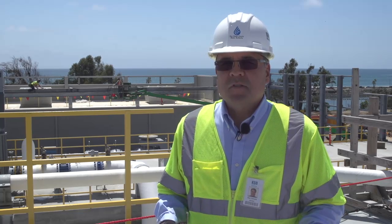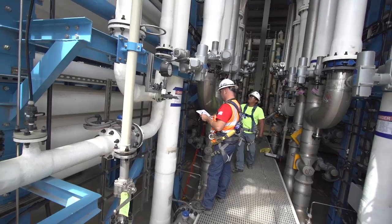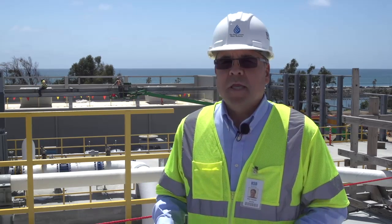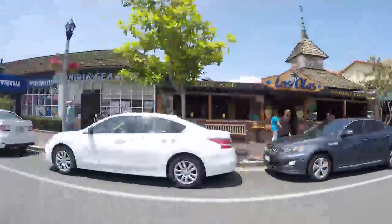The Carlsbad desalination project is providing an economic benefit to our community in a couple of ways. Over 2,500 jobs have been created due to the construction of this facility. In addition, after this project goes online and is providing water, it will provide economic security to businesses here and the economy here, so that businesses can count on that reliable supply coming from this facility.